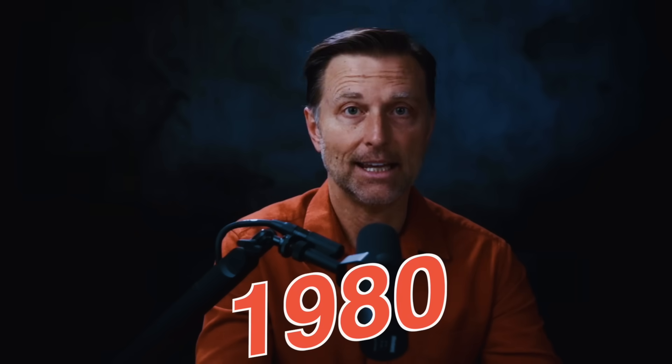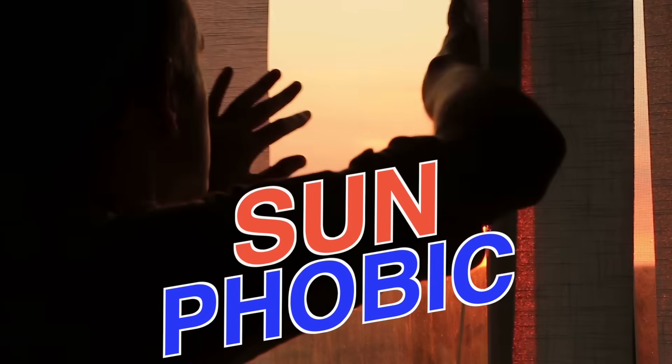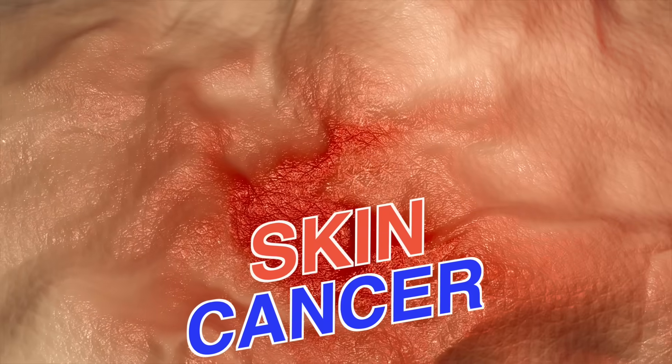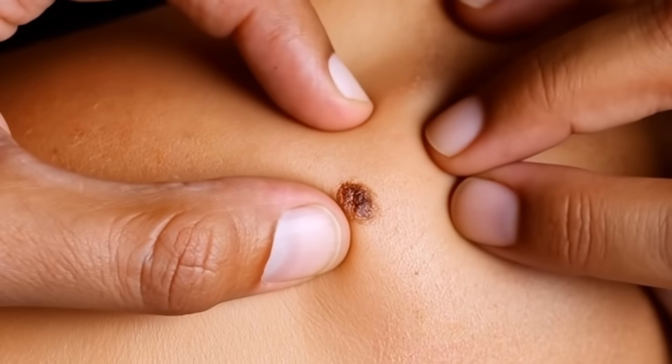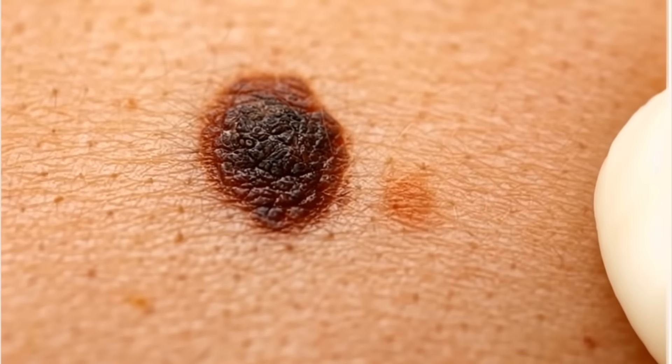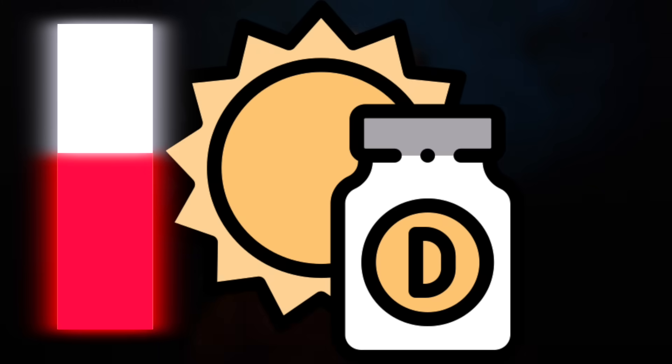In 1980, our whole society became sun-phobic in an effort to prevent skin cancer. But since 1980, melanoma has continued to go up. Obviously the sun wasn't the cause, because most melanoma skin cancer occurs in areas of the body not exposed to the sun. My viewpoint is that melanoma really comes from low vitamin D, but that's a different video.